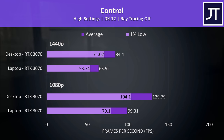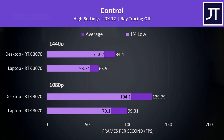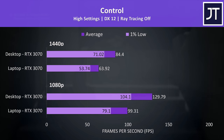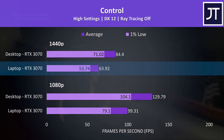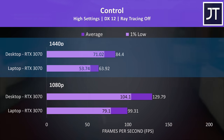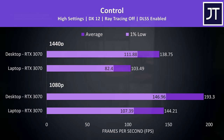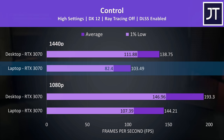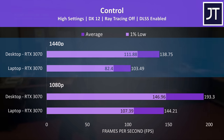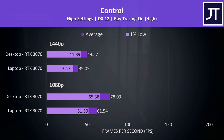Control is a fairly GPU-heavy game, and the differences between the two machines were close to the 17-game average. The desktop had 1% lows higher than even the average FPS from the laptop. At max settings 1440p, the desktop 3070 was reaching 32% higher average frame rate compared to the laptop, and a similar 31% lead at 1080p. With DLSS, the laptop exceeded 100 FPS at 1440p, though the desktop was now 34% ahead — receiving a larger gain.